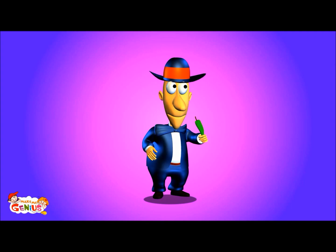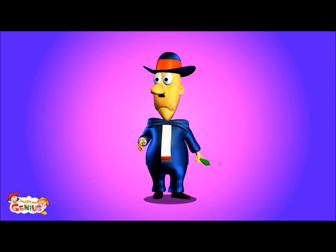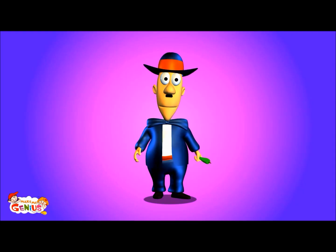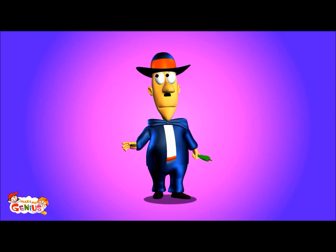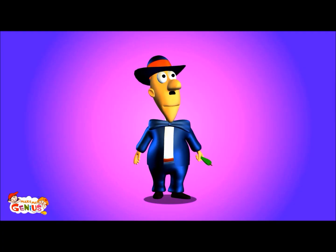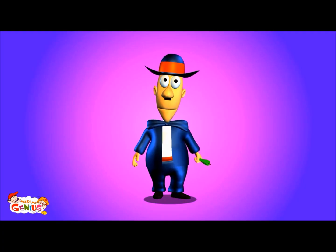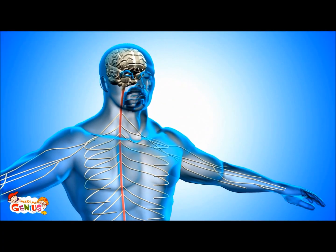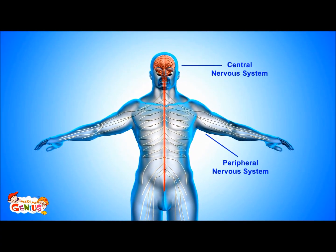Do you know how we understand when something is hot or cold, or when something is sweet or bitter? It is our nervous system, which controls all of our senses, like taste, touch, sight, smell, etc. Do you know what the nervous system is? Let me explain. The nervous system controls all the actions of our body. It has two parts: the central nervous system and the peripheral nervous system.